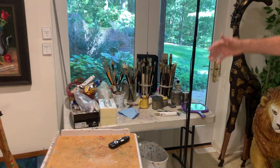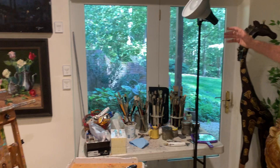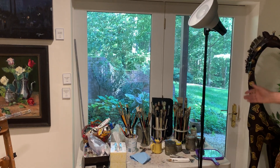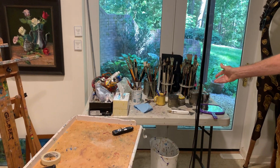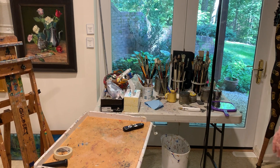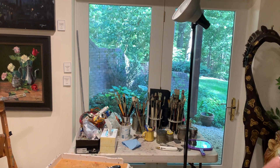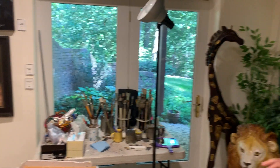I'll put up one of the easels here and put the light on or not, depending upon how much light I have coming in. I think I have enough brushes here to do most anything, and tubes of paint are not only here but over in the corner. So that's the basis of my studio and my gallery. I do demonstrations, I do teaching in here, and then I do most of my painting down here. Thank you very much for visiting me — you're welcome back anytime.